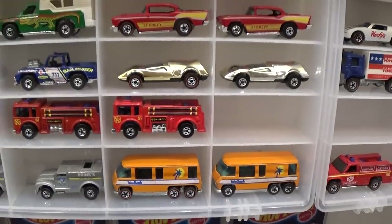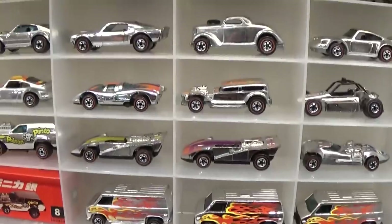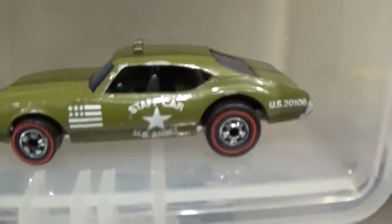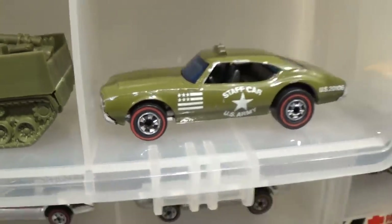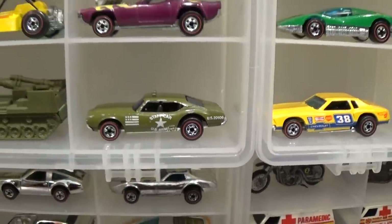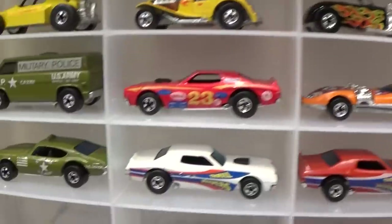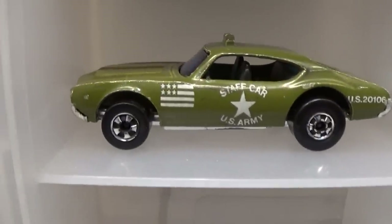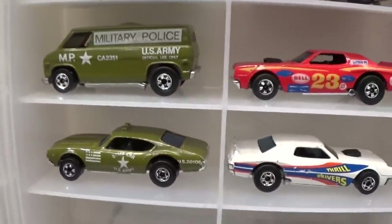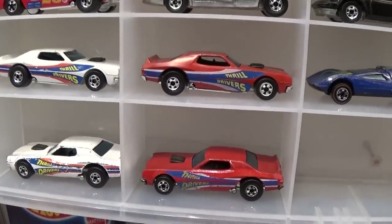Moving right along — some rare variations. I'm not going to talk about that redline GMC Motorhome because it's too often forged, so let's move right along. It's a rare one though. Lots of blackwall and redline vehicles in this set — we're just going to cruise through and find the Staff Car. The Staff Car — I think I spent around three hundred fifty dollars on that car — chrome plastic base. There's a blackwall version you're going to see right now that's even rarer. This one is from 1977 I believe — the original blackwall Staff Car.